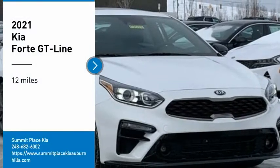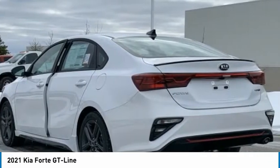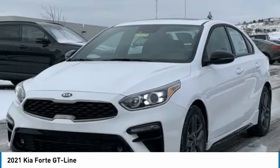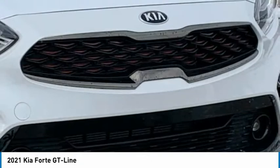Come test drive the 2021 Forte. If you're looking for a trendy and feature-laden compact sedan, the Kia Forte is for you. It offers an exceptional combination of innovative design, high-quality engineering, and outstanding value.